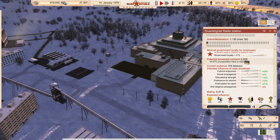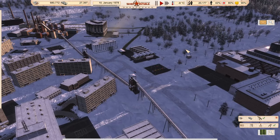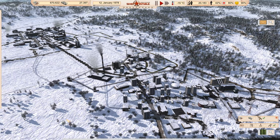We also have a radio station in Pilatesgrad. We're starting to actually broadcast a radio program. It's a fairly new addition to the republic. The programming is mostly focused toward cultural enjoyment — a little bit of propaganda, a little bit of education, a little bit of preference for alcohol, enthusiasm for support, and a touch of anti-religious propaganda, to create what I hope would be an overall compelling radio show.